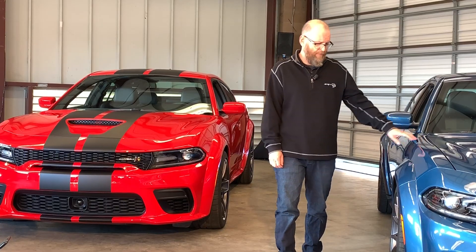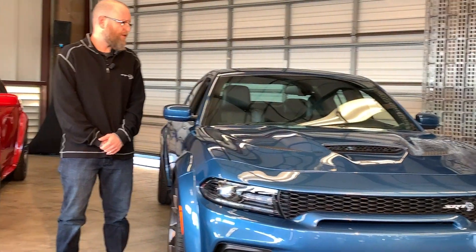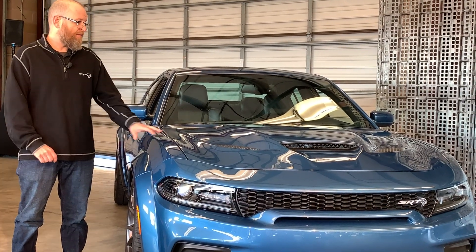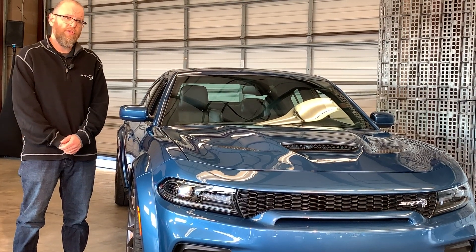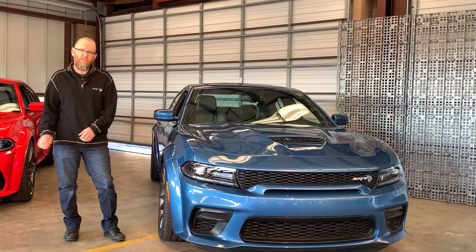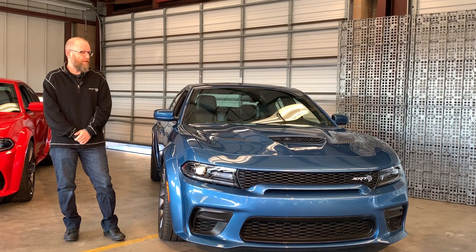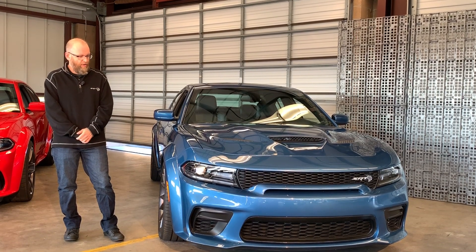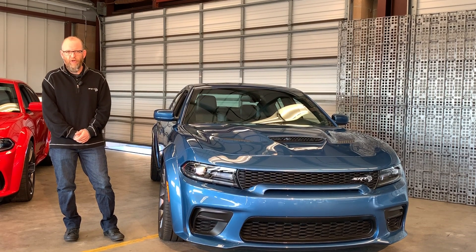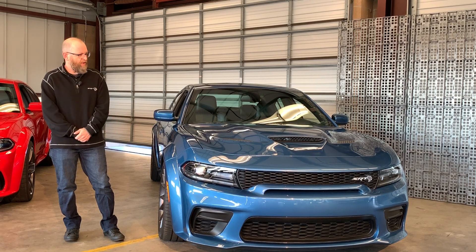Moving over to the SRT, powered by the 6.2-liter Hellcat supercharged Hemi — 707 horsepower, best in class for a four-door production sedan. Also mated to an eight-speed transmission, a different unit than the Scat Pack with higher torque capacity for the additional power. It also maintains the fastest top speed for a production sedan at 196 miles per hour, dropping slightly from the narrow body due to the additional aerodynamic drag of the wide body.